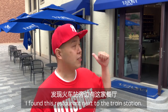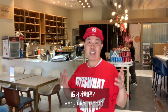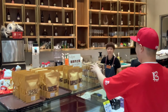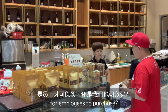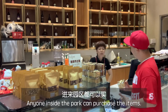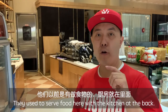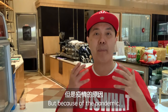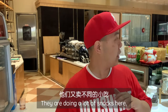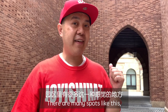I found this restaurant next to the train station, so let's go in and take a look. Very nice! We can buy things here as well. They used to serve food here with a kitchen at the back, but because of the pandemic they're only doing drinks like coffee right now, along with a lot of snacks. I checked the prices — they are pretty reasonable. There are many spots like this.